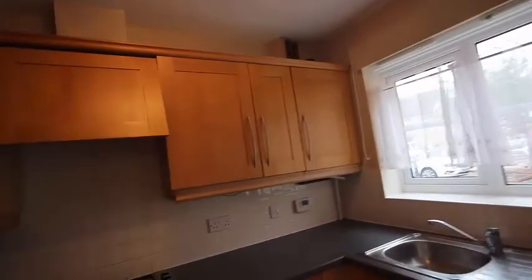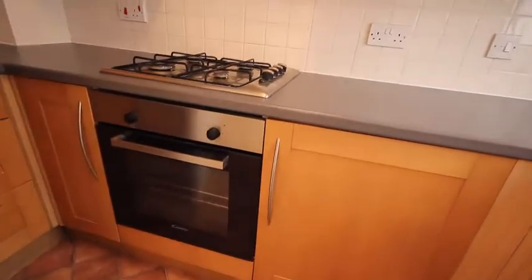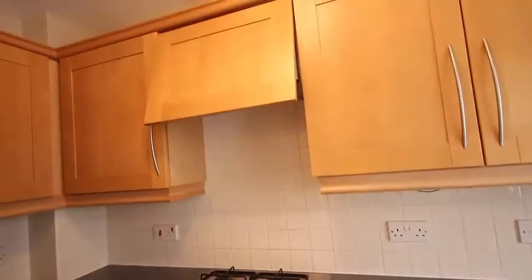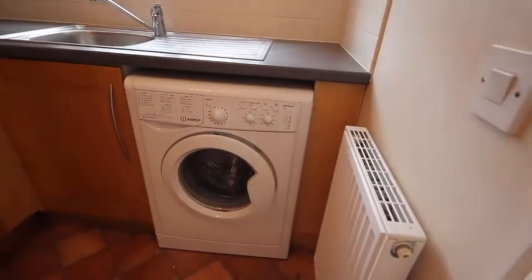There are fitted units, one of which has the gas boiler in. There's an electric cooker with a gas hob above and an extractor fan. Looking round, there's a very large fridge freezer, a sink unit, a nice window to the front, and a washing machine fitted below. The heating is gas and there's also a cloakroom to the front of the house downstairs, and a very large under-stairs cupboard.